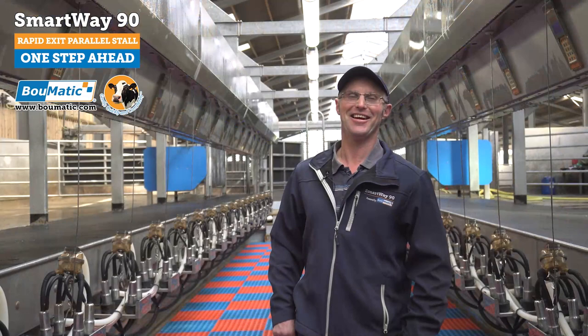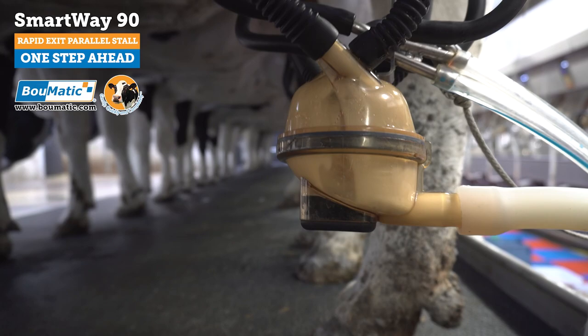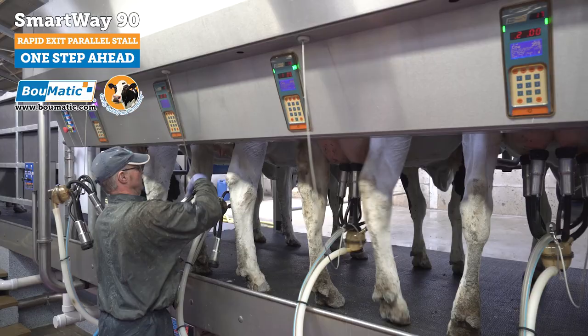Another added bonus from using the parlour, which we weren't told about when we bought it, was how quiet it was. It is really quiet to work in here. When you've got 40 clusters on, you wouldn't really know what's going on. People that do come and see it remark on how quiet it is. It is just a nice atmosphere to work in.